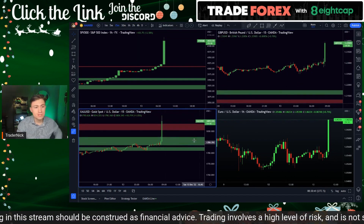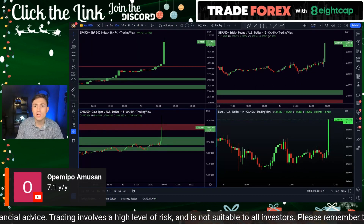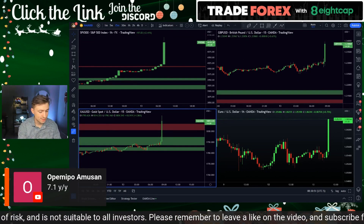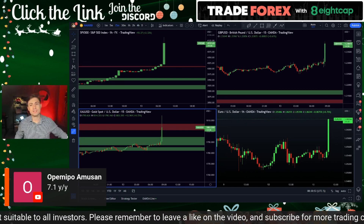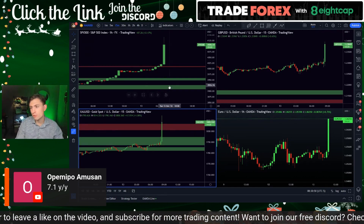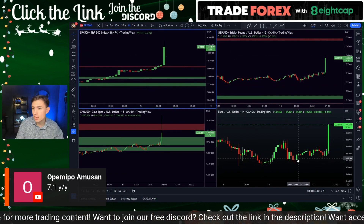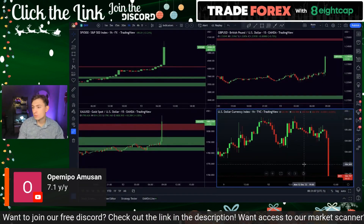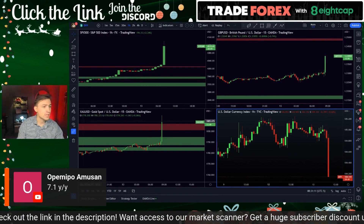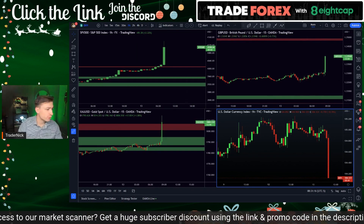A huge number here today — 7.1% year over year. That is fantastic. US dollar selling off hard, counter currencies buying in strongly. The VXY shooting through the lows. Euro-dollar and pound-dollar massively jumping, S&P 500 flying. For those of you inside the VIP group, we're going to be trailing stops here on the S&P 500, which is making that spike to the upside beautifully — up $2,100.